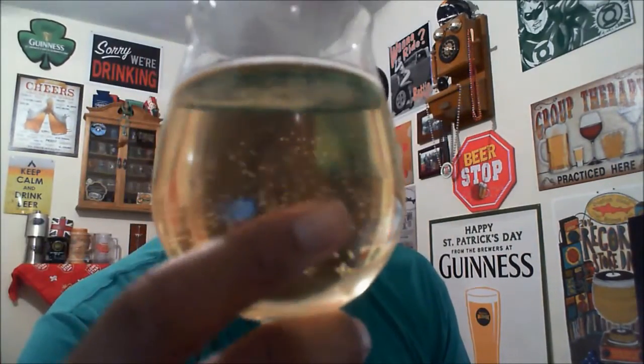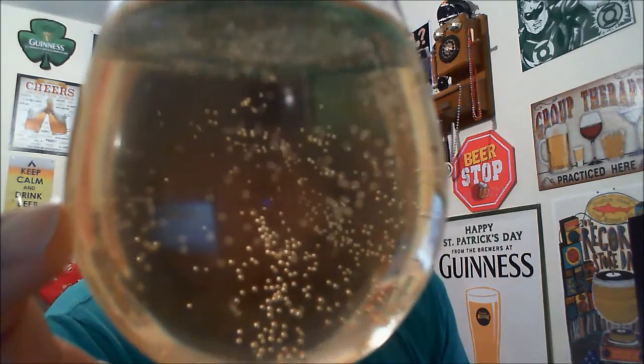Wow, definitely smell the apples coming right out of the bottle. Not even sure how to review a cider versus a beer, but looking at it, it's got an appeal more like a wine than anything. Nice clear clarity on it, you got the bubble action taking place, you can see right through it. You don't have to worry about any haze, and you're not going to get the lacing and stuff you usually get with beer, and no head because it's cider.